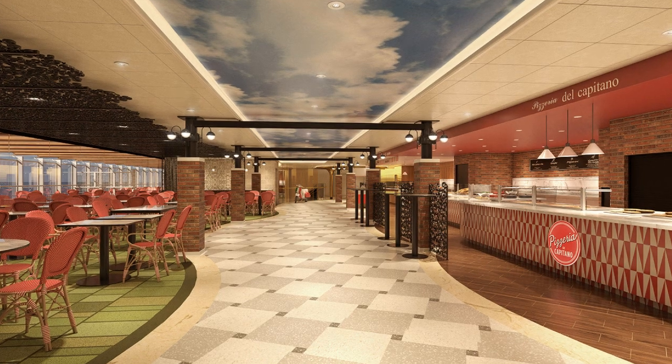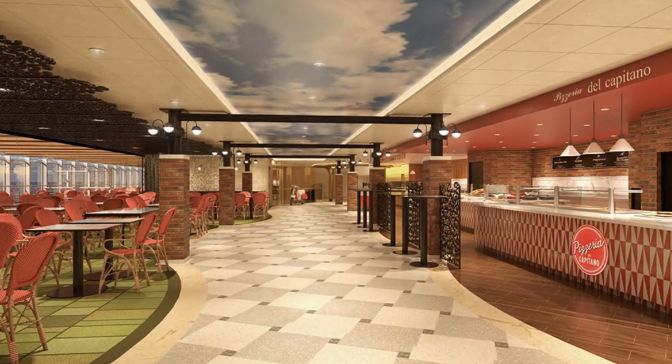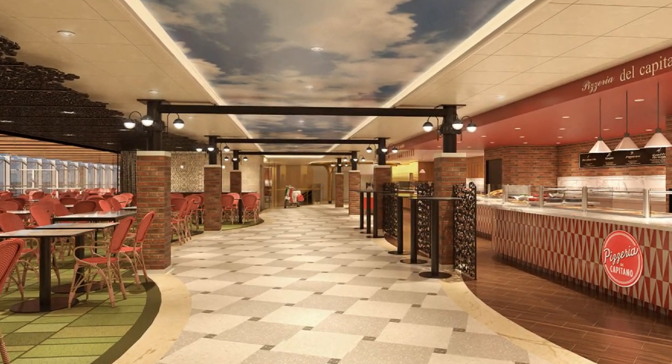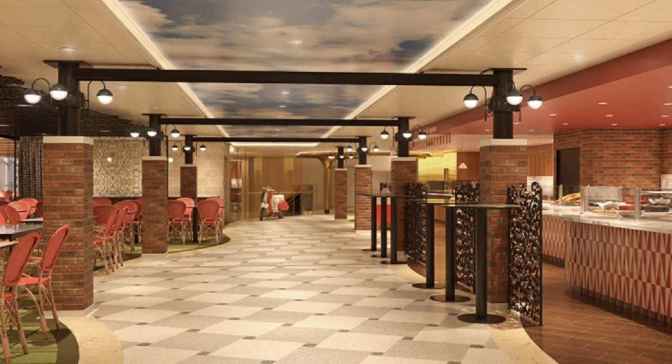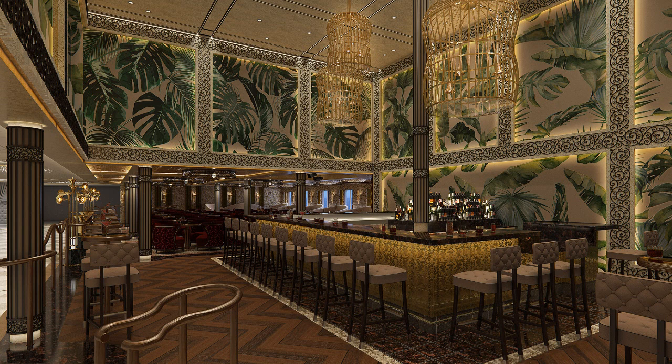Here is La Piazza, the Italian zone where they're going to have the Cucina del Capitano restaurant and the Pizzeria del Capitano open 24 hours a day. You can get a slice, espresso bars, and everything else.